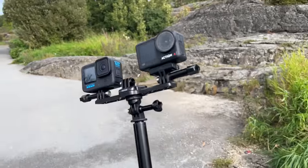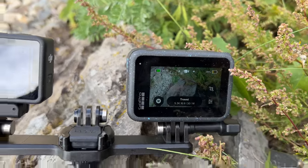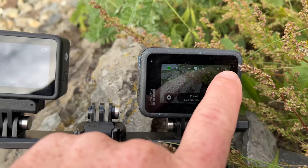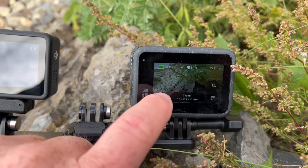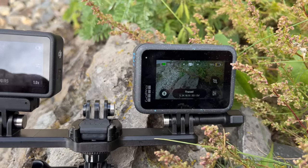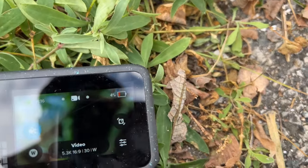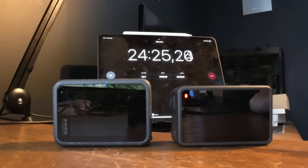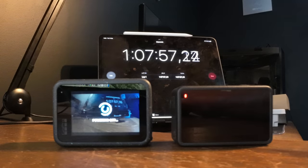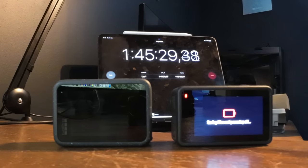I now have 39% battery left on the Action 4 and 19% left on the GoPro Hero 12 after shooting. When I switched to Hyper View on the GoPro, it dropped to 1% battery — not sure if that's a bug or intended, but now you know if you see the same thing. After about two hours of shooting, the Action 4 was at 29% and the GoPro Hero 12 was at 4%. In a studio battery test at 25 degrees Celsius with no airflow, the GoPro Hero 12 recorded at 5.3K for about 1 hour 8 minutes before overheating, whilst the Action 4 had no issues and finished when the battery died at 1 hour 45 minutes.